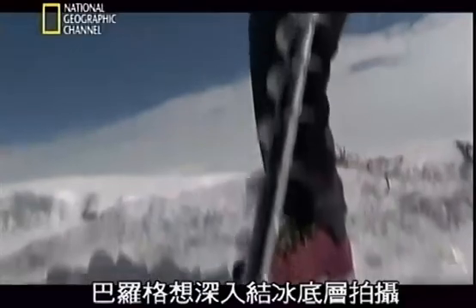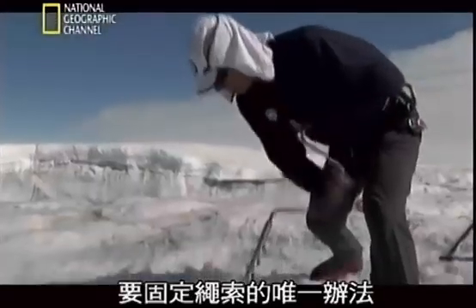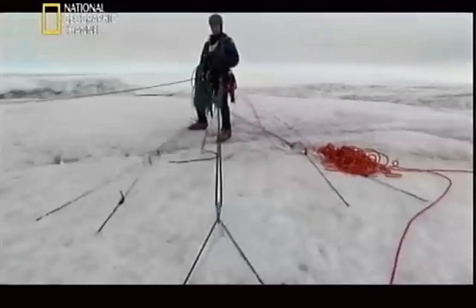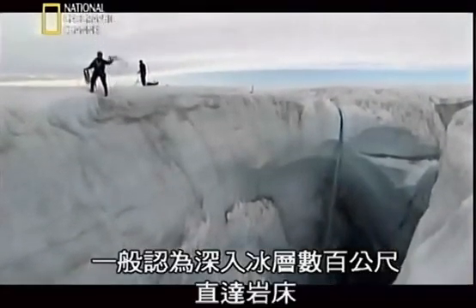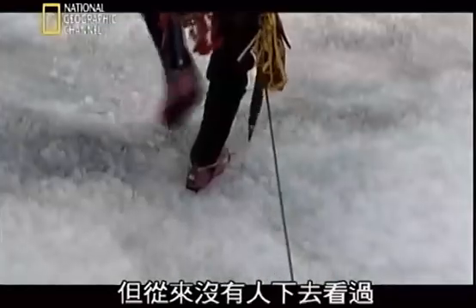Baylog wants to get a shot that delves deep into the underbelly of the ice. The only way to secure his ropes is to thread them through the ice sheet. These giant holes, called moulins, are thought to bore hundreds of metres through the ice to the bedrock. But nobody has ever been down there to find out.